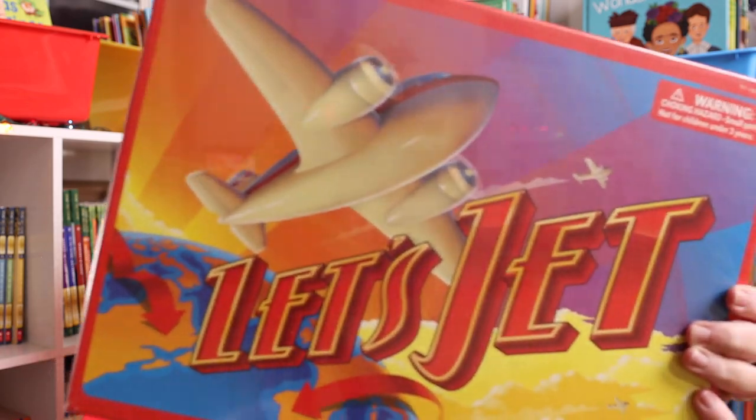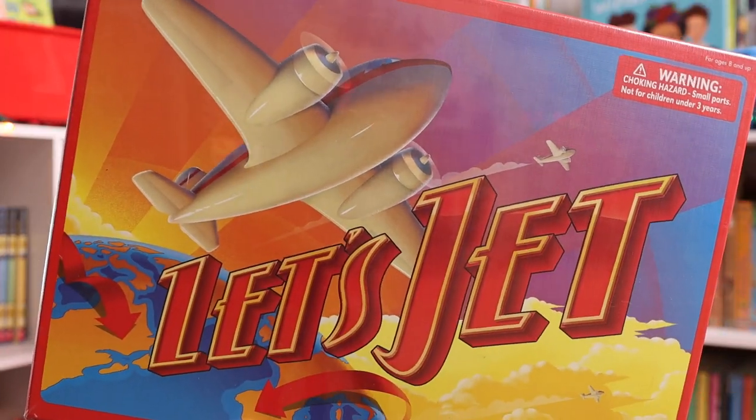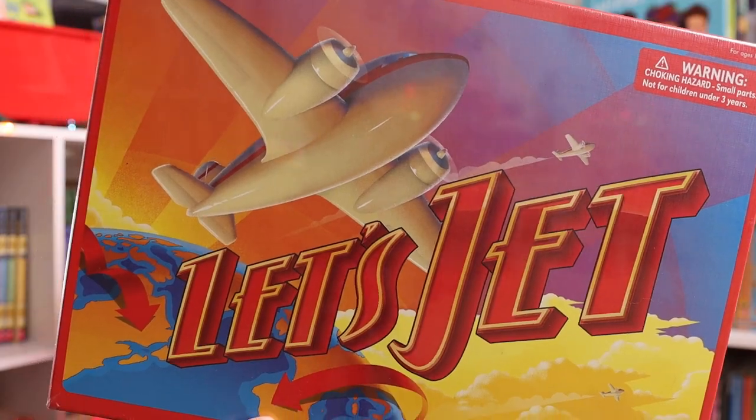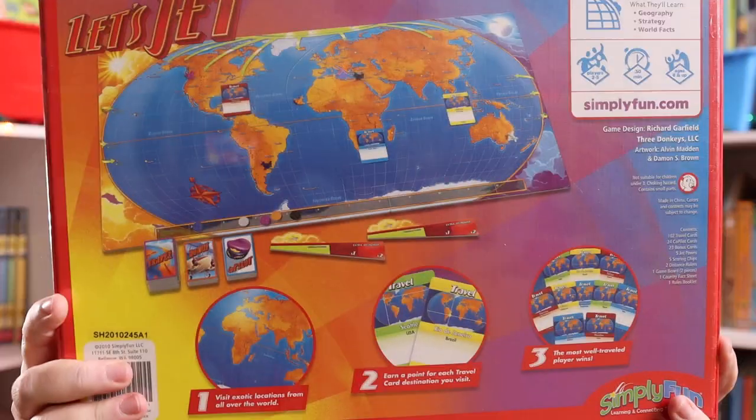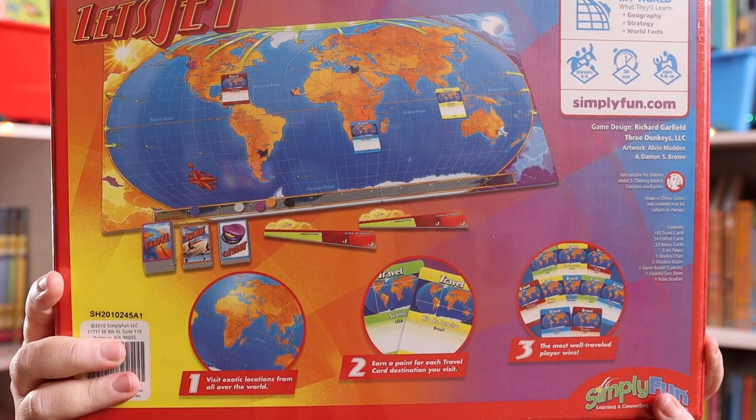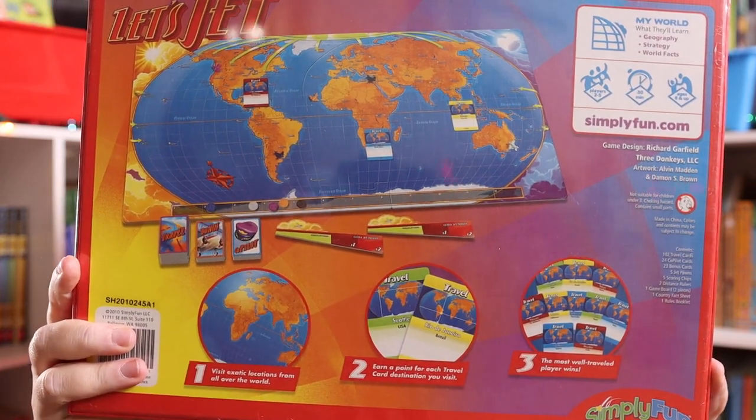When I saw Let's Jet, I knew we had to have it under our Christmas tree because it would be the perfect addition to traveling the world, which is our plans in the spring when we come back to school in January.